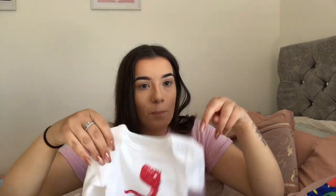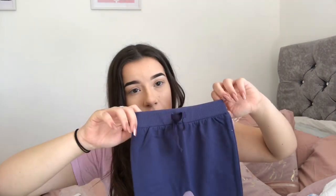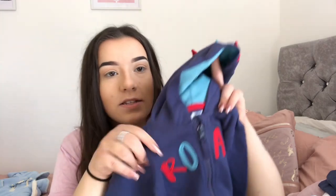This is the last set from Studio. I'm obsessed with dinosaurs, if you couldn't tell — I absolutely love them. You get this little long-sleeved bodysuit with a red dinosaur on it in three to six, plus the little white bodysuit with the red dinosaur. You can mix and match everything. Then you get some little blue joggers which are so cute, and then this little hoodie that says 'Raw' with little spike things on the hood. I think that is so cute.